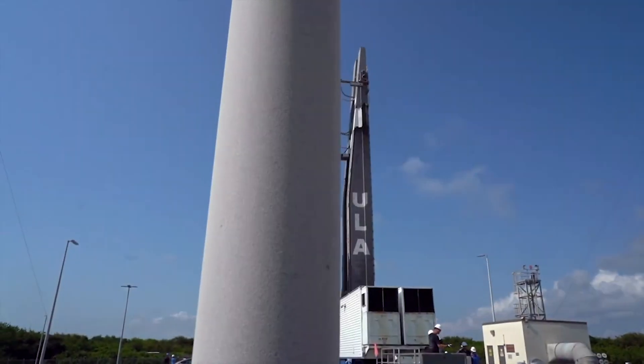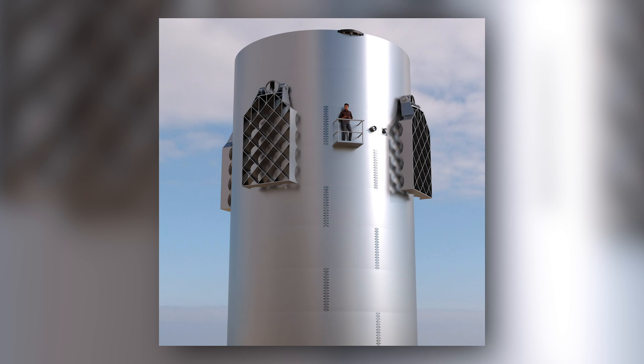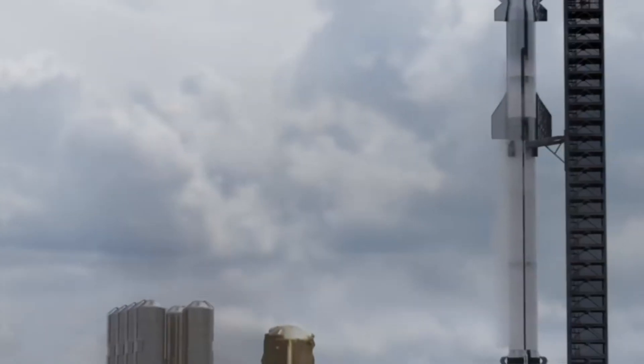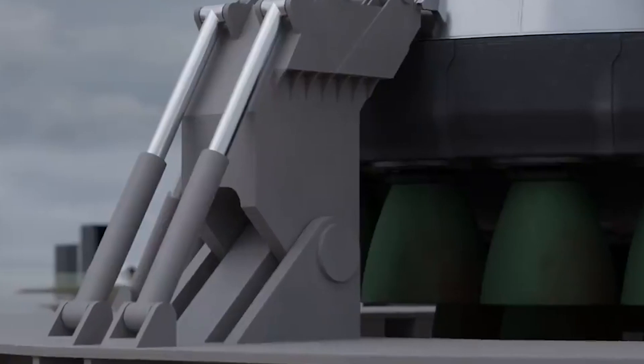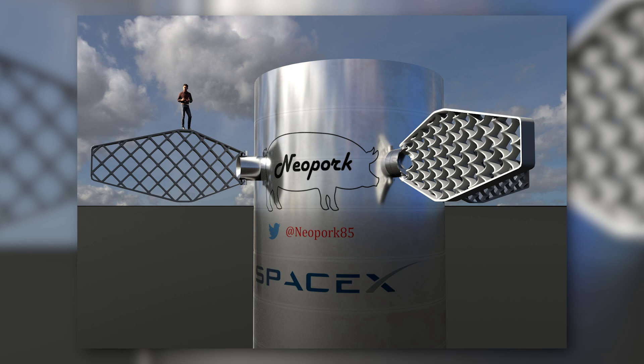Elon Musk just revealed SpaceX Starship's new grid fins update that changes everything. When other space companies were busy with updates to their fuel or aerodynamic shape, Elon Musk was focused on the grid fins — something that will arguably be the defining factor when SpaceX is compared to other companies. Today we'll be talking about the brand new grid fins that Elon Musk has revealed for SpaceX, which might change everything regarding flight control parts in the space industry.